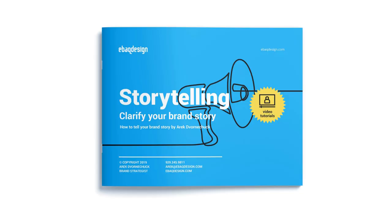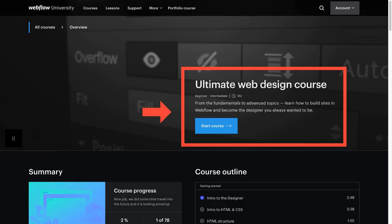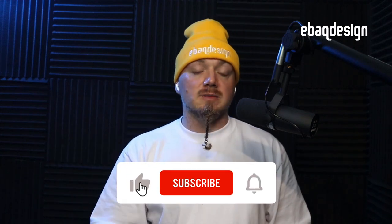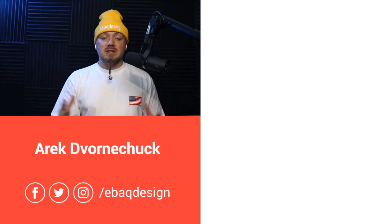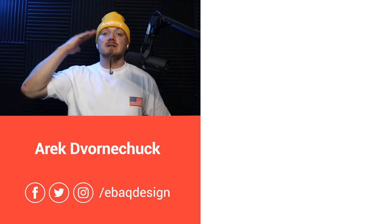If you are a creative, check out my storytelling guide and use my structured framework to help you run your next discovery session with ease. If you want to learn technical skills, I highly recommend the Webflow Academy, which is free. If you're a business owner looking for a new website, schedule a call with me and let's discuss your project. Don't forget to check out the end result live at PrettyDigital.com. I hope you learned something new today — let me know in the comments below. If you liked this video, please give it a thumbs up, subscribe, and hit the notification bell. This was Arek Dvornyczak from eBay Design and I'll see you in the next one.